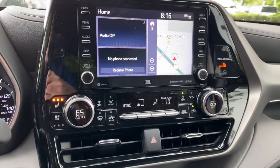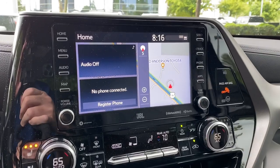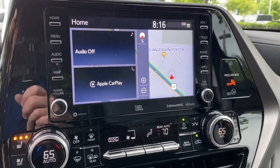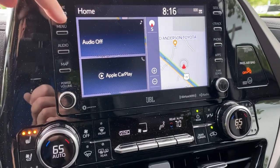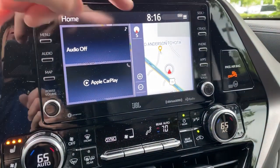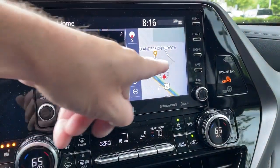You could also see Android Auto if you had an Android phone. Apple CarPlay right there. It breaks up into your home, which is audio, Apple CarPlay, Android Auto, and then your navigation system. If I want to expand it, I can just push that or go back to home.